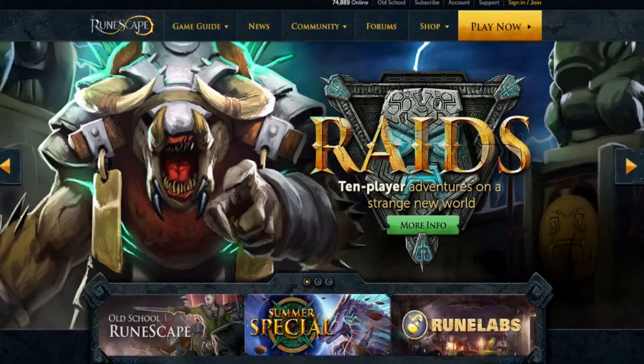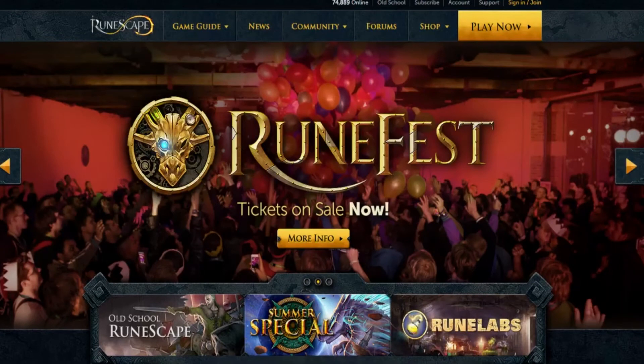Hey everybody, it's Dak here from the Ed Boys, and today's video is going to be about account security on RuneScape. All we're going to do in this video is go over a few smart ways to make sure that nobody but you is playing on your RuneScape account.